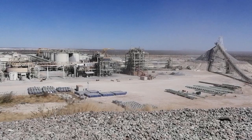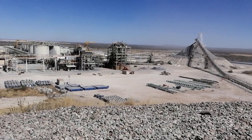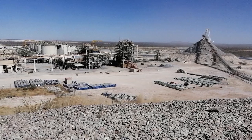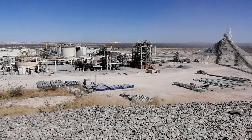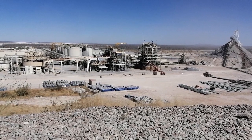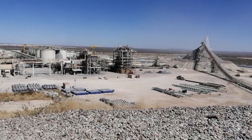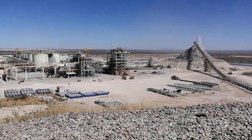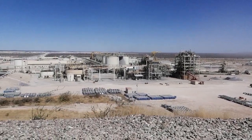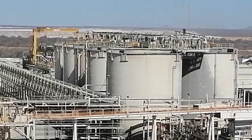We then leach the concentrated gold with cyanide. Dissolution of gold in cyanide is similar to dissolution of sugar in water — the gold particles dissolve and become a solution. We pump that solution to the gold room for electrowinning. About 70% of our gold is recovered by gravity — called gravity recovered gold — and 30% we recover through normal leaching processes in the leach tanks.